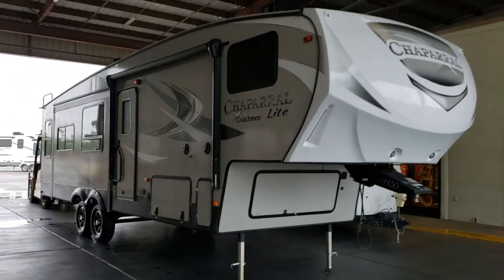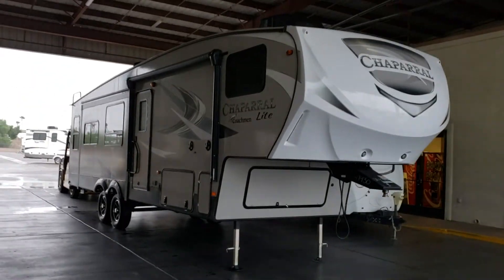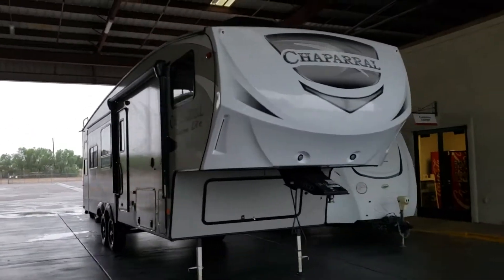There it is — 2019 Chaparral by Coachman. We're going to be hooking it up to the truck here shortly.